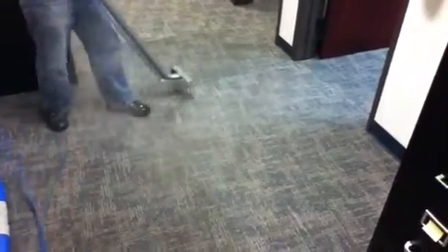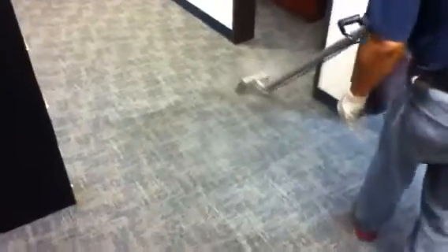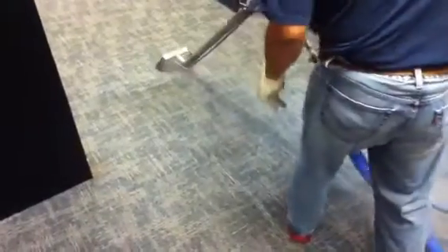I'm sure nobody even realized that the carpet was this light. The steam cleaning is at 230 degrees. We've pre-treated everything, come in and agitated, worked our cleaning products into the carpet fiber, and now we're going through the extraction steam cleaning process.